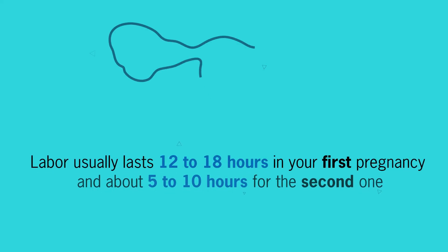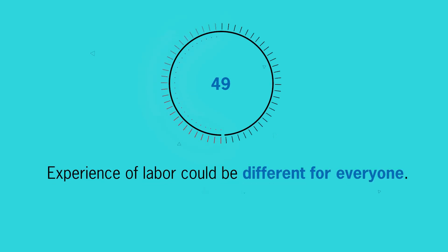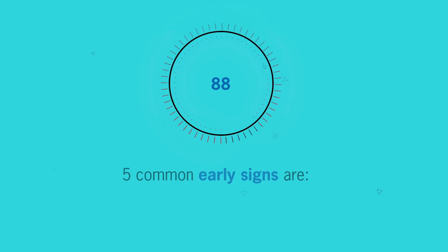Did you know that labor usually lasts 12 to 18 hours in your first pregnancy and around 5 to 10 hours for the second one? Therefore, the experience of labor could be different for everyone. Here are the 5 common early signs that you'll experience as labor approaches near.